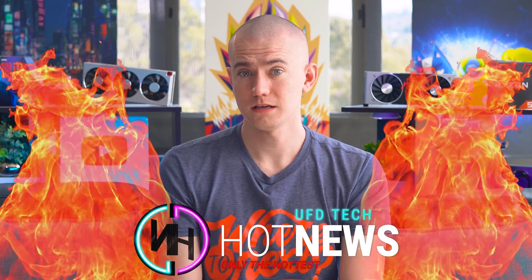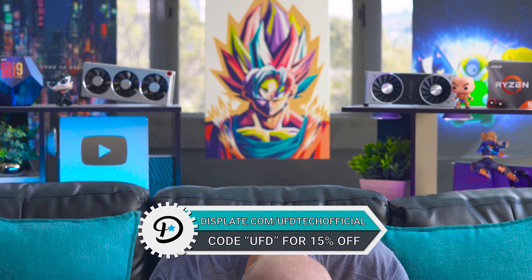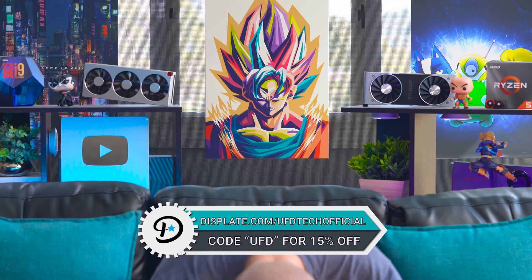That's all for today's hot news. Thank you so much for tuning in. It would mean a lot if you use our link in the video description to pick up a Displate. Check them out at Displate.com/UFDTechOfficial, enter UFT as a coupon code for 15% off. Hit the like button if you enjoyed this episode, get subscribed to stay up to date on hot news, and we'll see you in the next one. Cheers!